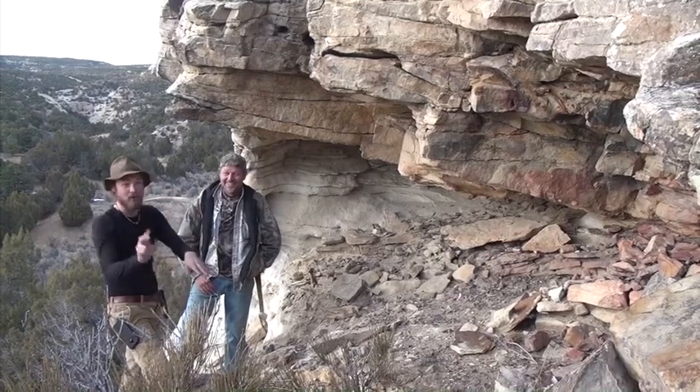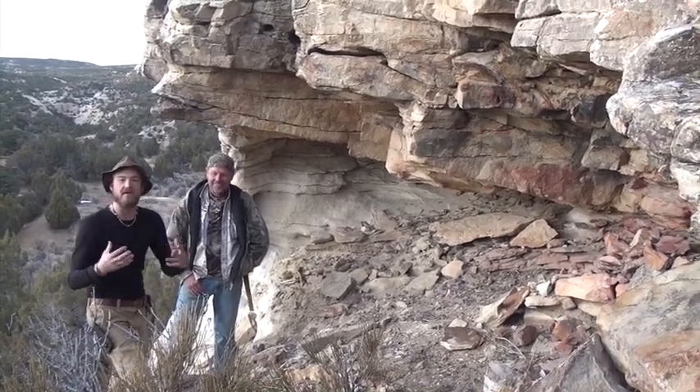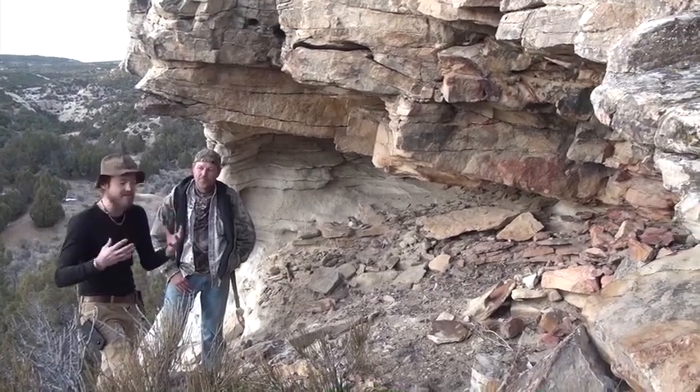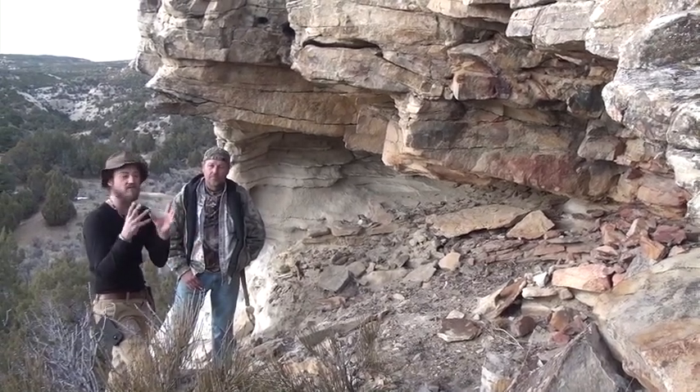We've been through canyons — plural canyons — over mountains, all over the place. We're traveling the west trying to tell the story of prehistoric Native America, and one of the things that's really amazing that you can come out here and still see is intact granaries that are prehistoric.